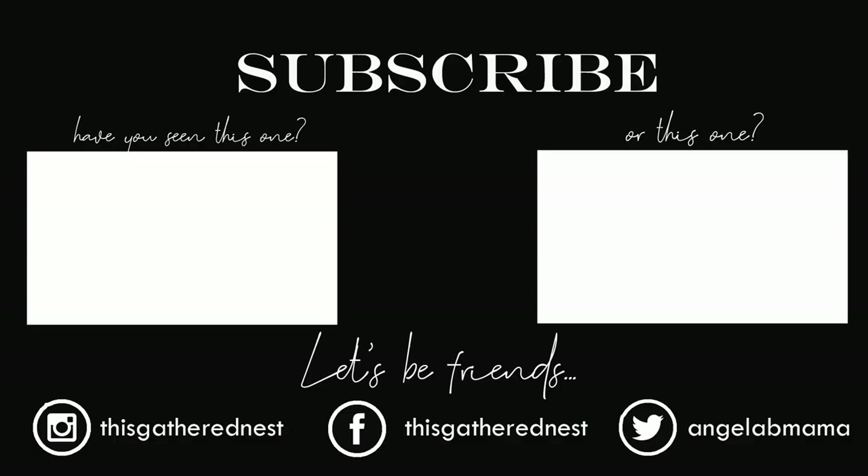All right guys, that is everything. I hope you enjoyed this sort of part one of our curriculum choices. I am going to be doing a part two because I didn't want this video to be crazy long — I'm going to share with you what our younger grade kids are going to be doing this year for school as well. So that one will also have giveaways for our back to school week. Thank you guys so much for tuning in and watching and enjoying this stuff with me. I'll see y'all back here tomorrow for another back to school video.